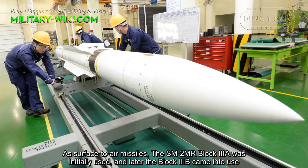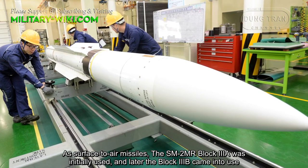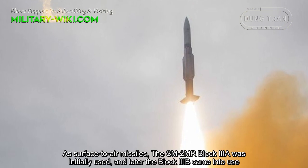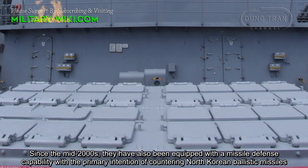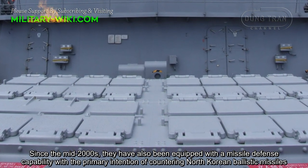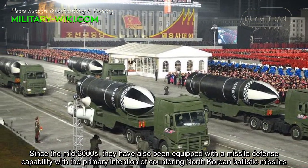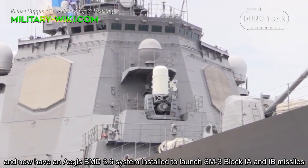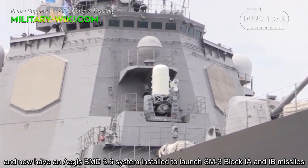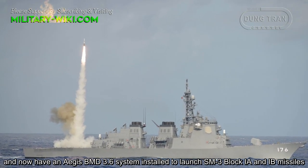As surface-to-air missiles, the SM-2MR Block III-A was initially used, and later the Block III-B came into use. Since the mid-2000s, they have also been equipped with missile defense capability with the primary intention of countering North Korean ballistic missiles, and now have an Aegis BMD 3.6 system installed to launch SM-3 Block I-A and I-B missiles.